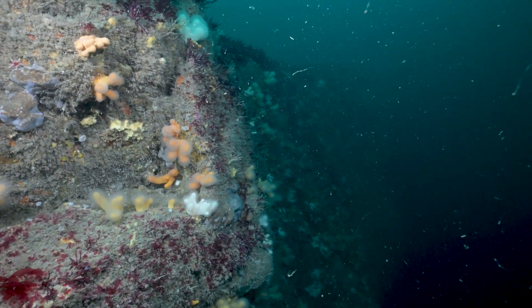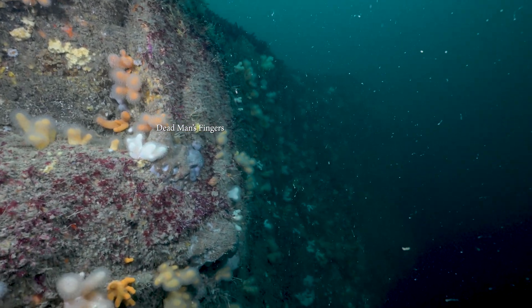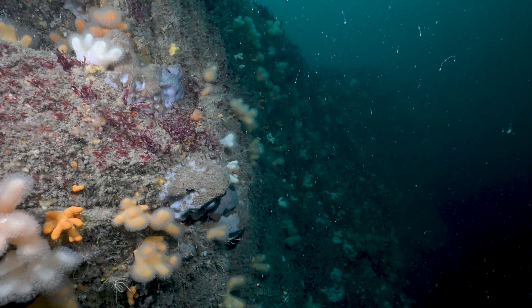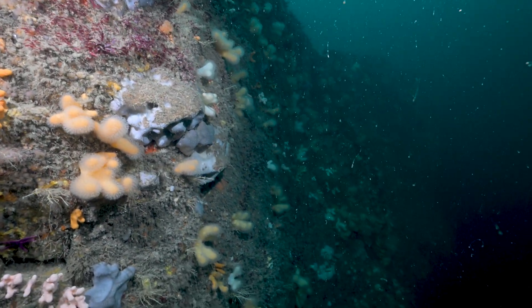Now the structures there are called dead man's fingers. You can get them in orange, you can get them in white. They look a little bit fluffy and those are the individual polyps that are sticking out of the main structure.